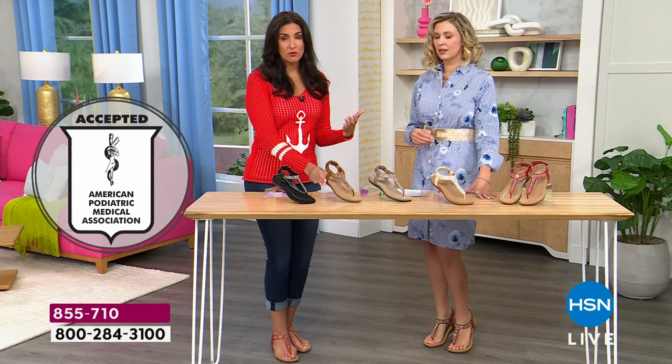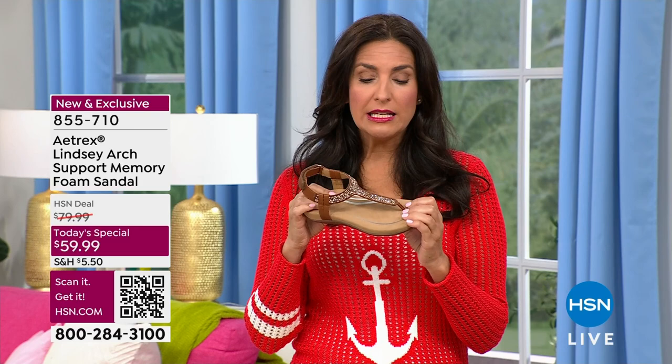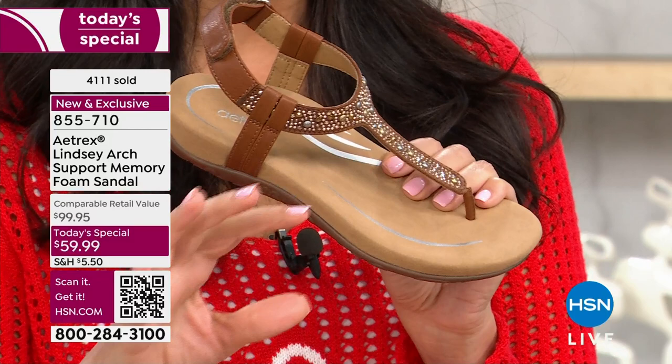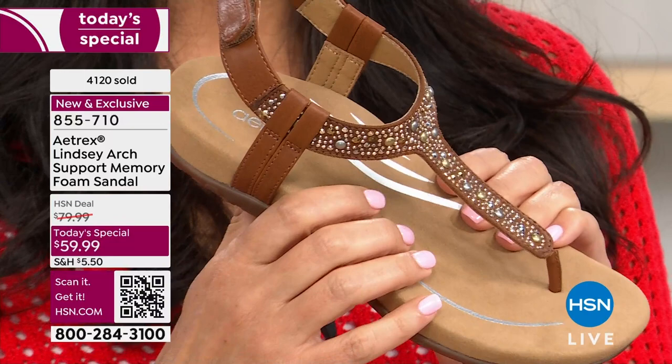Beyond that, when you're wearing the T-strap, it gives you that summertime sandal look, but it feels very sturdy, very stable and secure on your foot. One of the things I really like to talk about is traveling. I've been here 17 years. I love to travel, but I'm a big believer in not taking very many shoes when you travel. In order to do so, you have to make sure your shoes are comfortable. How many of us have been out there and our shoes have been killing us? On vacation, we end up shoe shopping not because we wanted to come home with a pair, but because our feet were hurting so bad. With these, you can actually wear them from day to night.